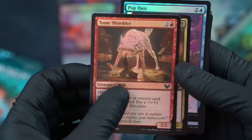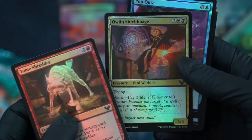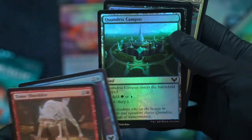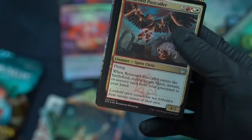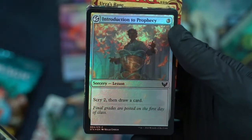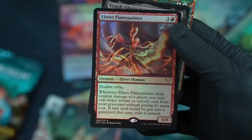Tomb Shredder — oh my god, he's eating the dude's homework, that's the joke for that one right? The dog ate my homework. Professor's Warning. Test of Talents. Return — whoa, the foiling almost caught my eye, that's pretty cool — it's all shiny.